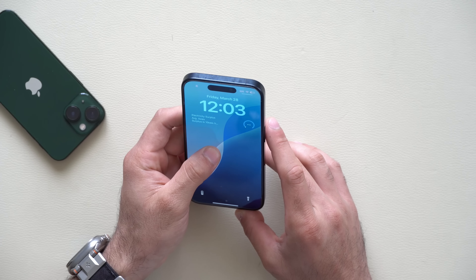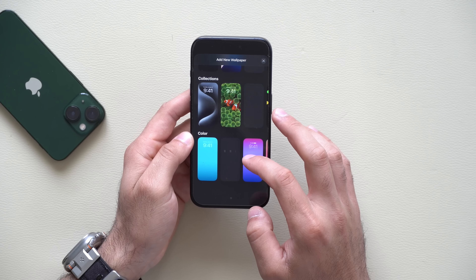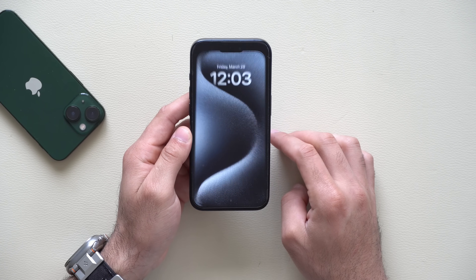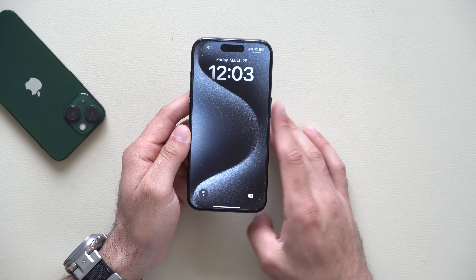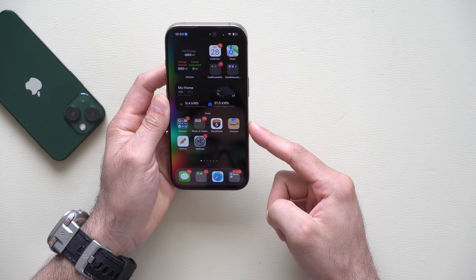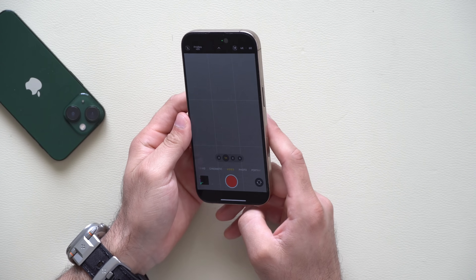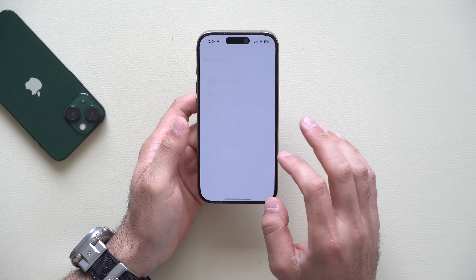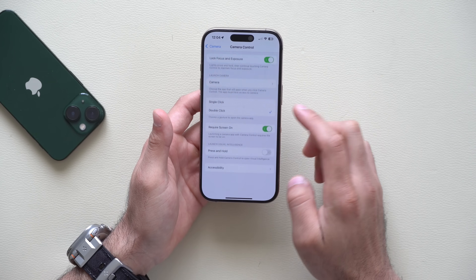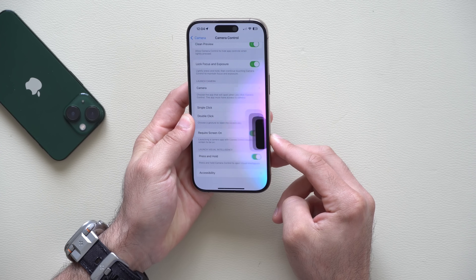On the iPhone 15, if you lock your device, long-hold to enter Edit Wallpaper, and tap Edit, then scroll down, the original iPhone 15 wallpaper that came with the phone has been re-added. Apple had removed it in iOS 18, but now it's back. On the iPhone 16, there's now the ability to disable Visual Intelligence on the camera control button. Go to Settings, Camera, Camera Control, scroll down to 'Launch Visual Intelligence — Press and Hold,' and you can enable or disable it from there.